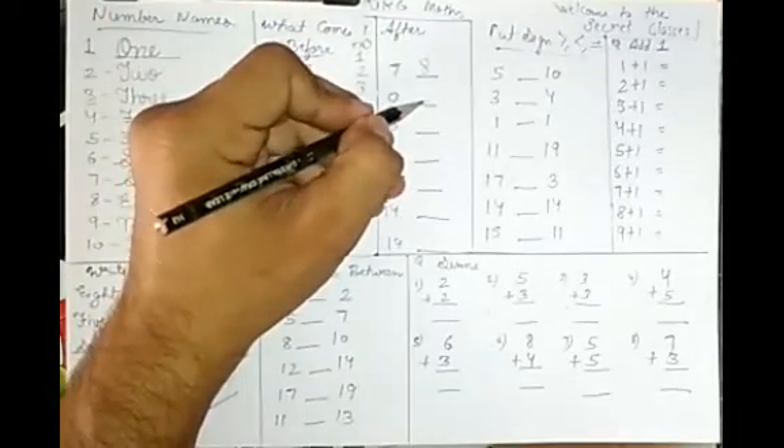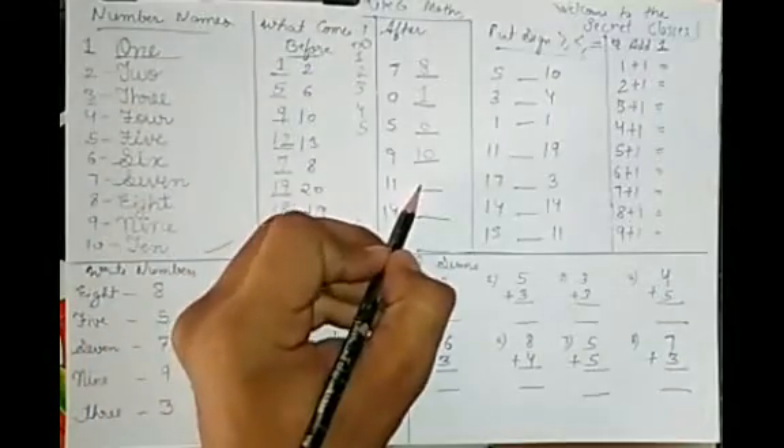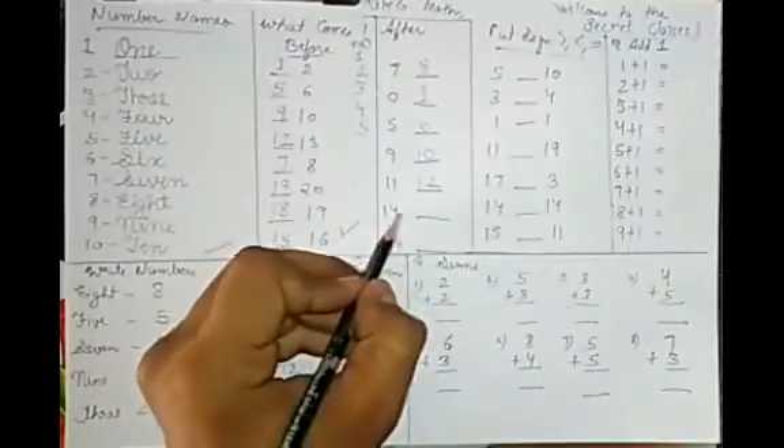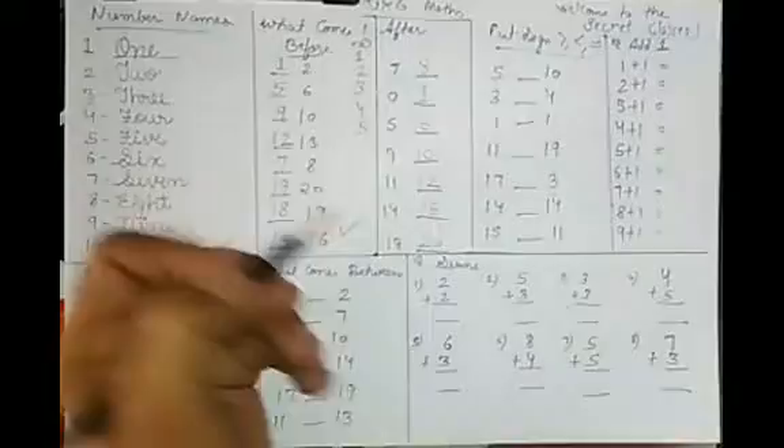Here are the answers for 'what comes after': after 0 is 1, after 1 is 2 — wait, after 5 is 6, after 9 is 10, after 11 is 12, after 14 is 15, and after 19 is 20.